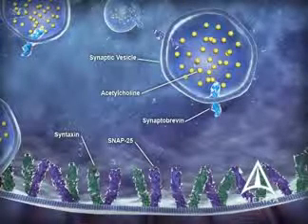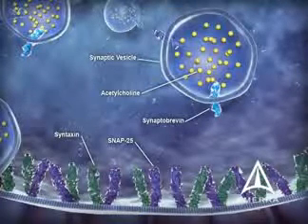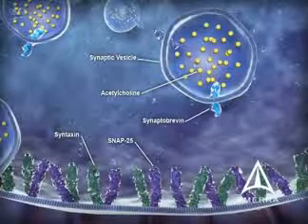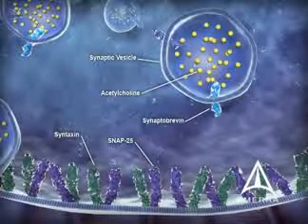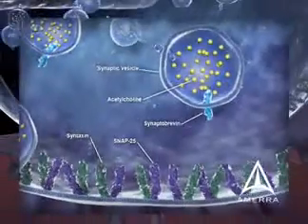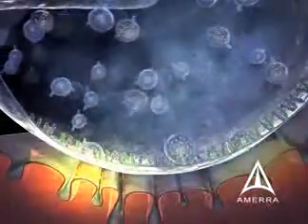The SNARE complex formation is an energy-releasing process that may supply the required free energy for membrane fusion. This SNARE core complex is the location for the mechanism of action for botulinum toxins. If one or more of the SNARE proteins are damaged, the acetylcholine-containing vesicles cannot dock and fuse, and acetylcholine cannot be released.